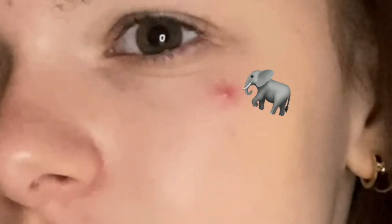Alright, it is time for the makeup. Let's address the elephant in the room — her name is Polly. Polly the pimple.